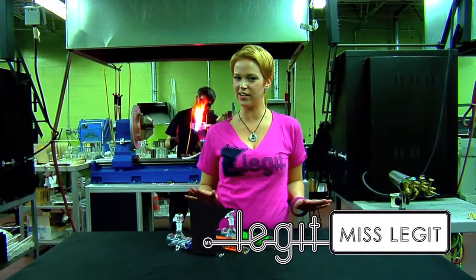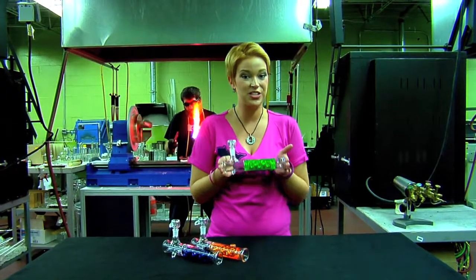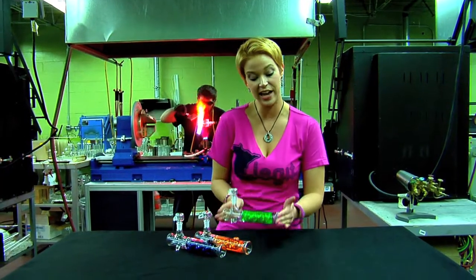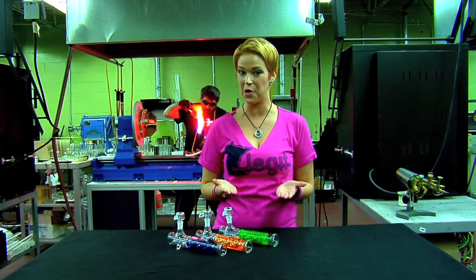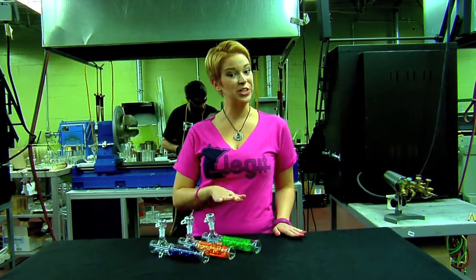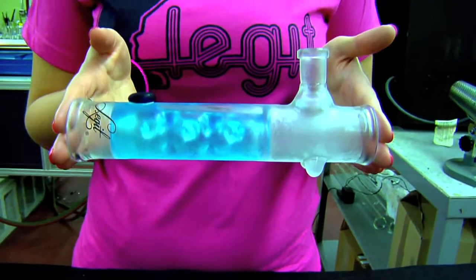Has your smoke been too hot to handle? Well, chill out with the new Minnesota Legit Glycerin Steamroller. Minnesota Legit has designed a glycerin tube to provide more surface area exposure to the smoke passing through. Yes, science! Put it in your freezer or put it outside in the wintertime. Then you'll have a winter wonderland in the palm of your hand.